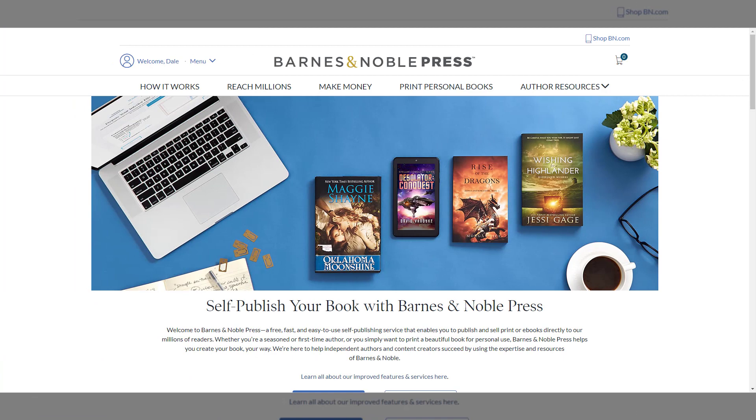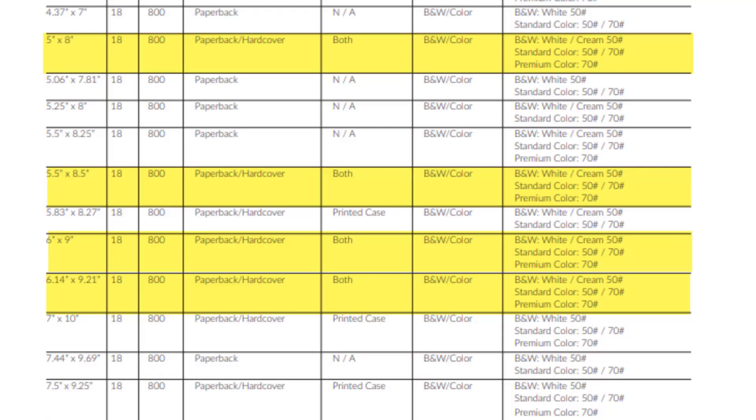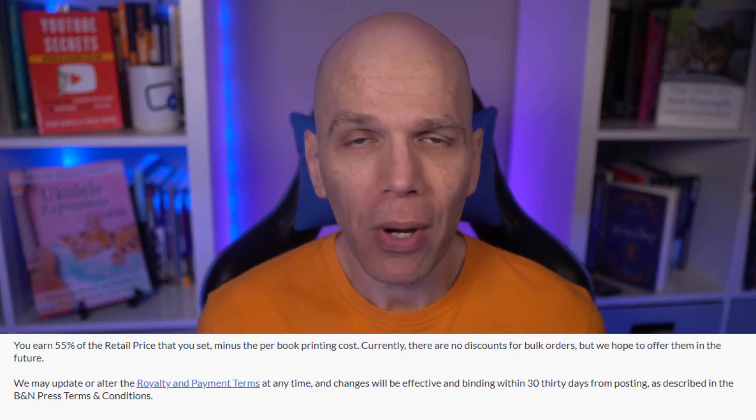Barnes & Noble Press distributes hardcover books with dust jacket in four trim sizes to barnesandnoble.com and the US only. You can have from 18 to 800 pages on 50-pound white or cream paper, in standard color on 50-pound or 70-pound white paper, and premium color on 70-pound white paper. It appears Barnes & Noble doesn't give you a choice on the type of book fabric it uses. Authors get 55% minus print fees, which is a little less than Lulu and in line with IngramSpark based on what you set as a wholesale discount.